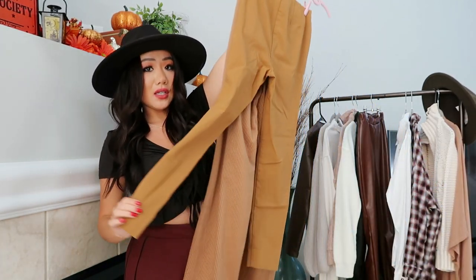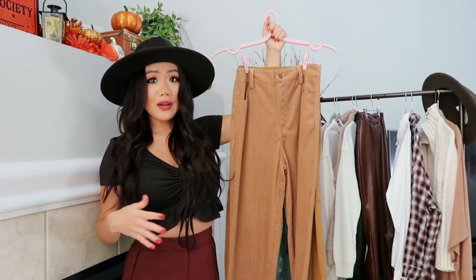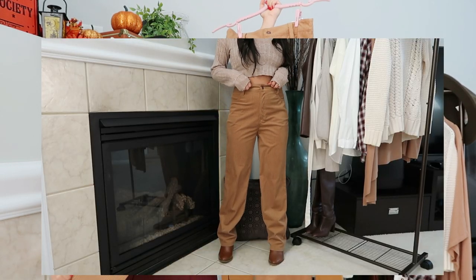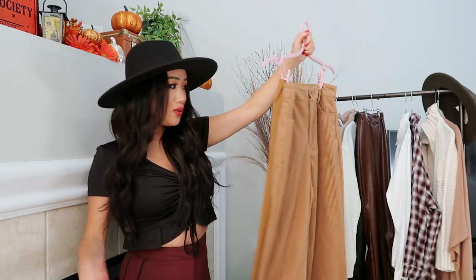Next essential item are brown pants. You can either get a fitted brown pant like this one, or a looser brown pant like this one. We're seeing the trend of wider pants come back into style. The wide-leg ones are great to wear with ankle boots or chunky sneakers, while the fitted ones are great with knee-high or thigh-high boots. Super cute.